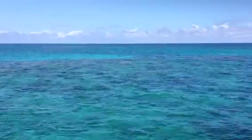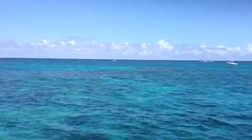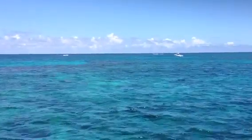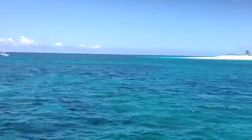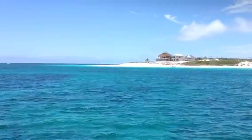I didn't swim on them, but the owners and everybody all went for a little snorkel there. You can see there's little blue water areas and reefs, and coming around to the northwest tip of Great Guana Cay is all beach and sand.